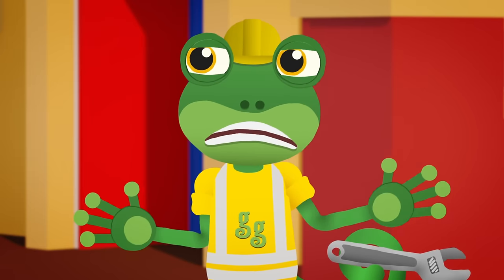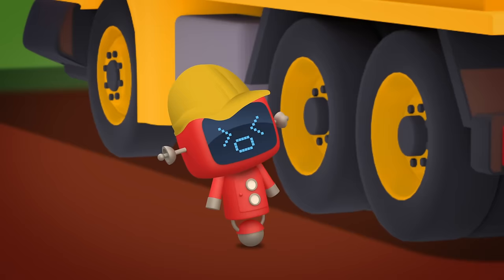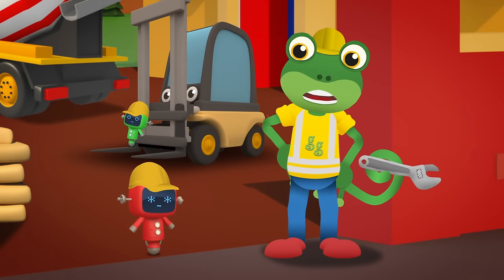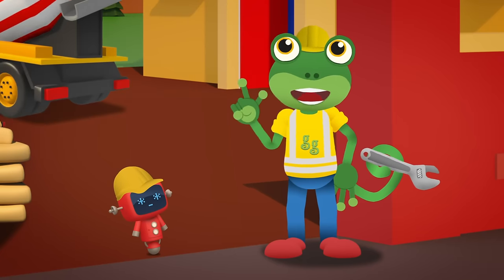Oh dear, Celia, stop! What's wrong Red Mechanical? Celia, apparently your concrete's the wrong colour. You need lots of different coloured concrete. How on earth are we going to do that, I wonder?